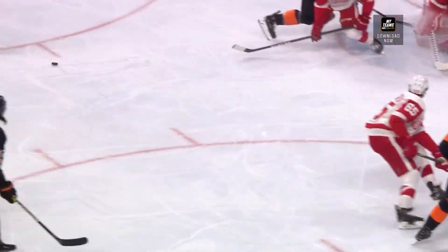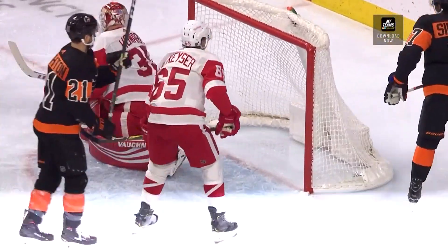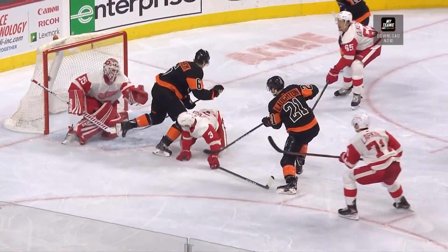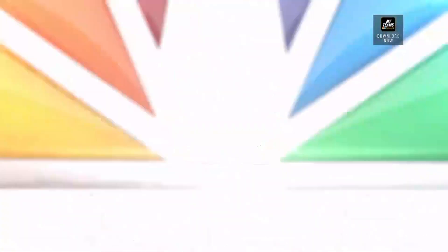The Flyers head the other direction. Patrick with another smart play, Simmons who has been passing the puck really well in this game finds Lawton who snaps it towards Jimmy Howard. You can see the traffic in front provided by Sanheim — not looked like there was significant contact there.